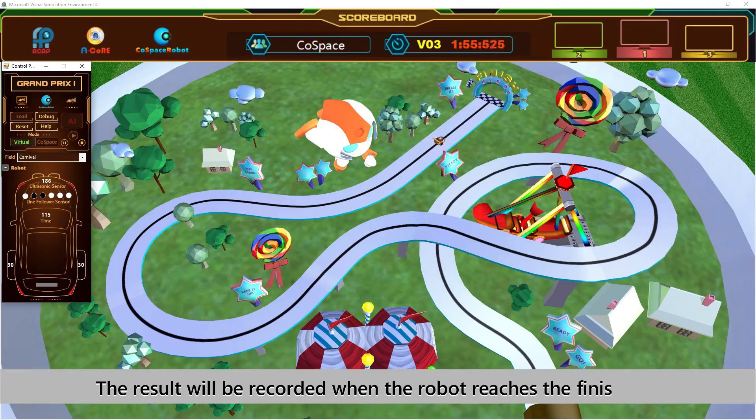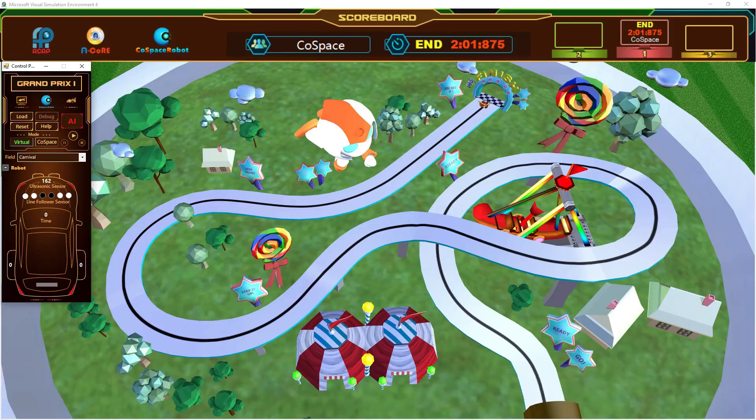So you can look at details as well as have a good overall picture of what's going on. When the robot reaches the finishing line, it stops and the time it took to reach there will be recorded. Well done! You have completed the line tracking robot program. Let's now work on the iCool challenge.